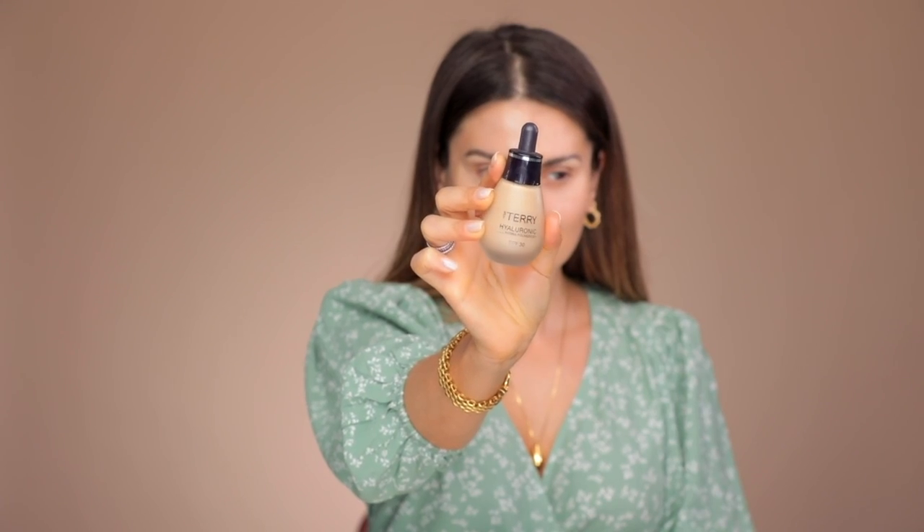Under foundation it looks beautiful, so you want to apply this wherever you want your skin to have a glow. Next is the Hyaluronic Hydro Foundation by Terry with a damp beauty sponge — best way to apply this, tap tap tap. I'm using the color 400W. There's nothing new in my routine; this is a routine that's actually working really well for me right now.